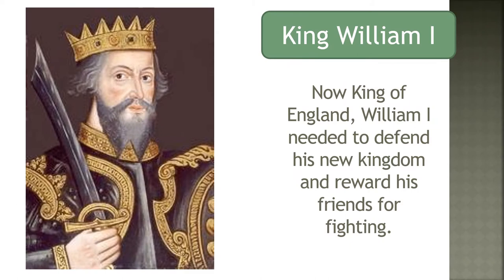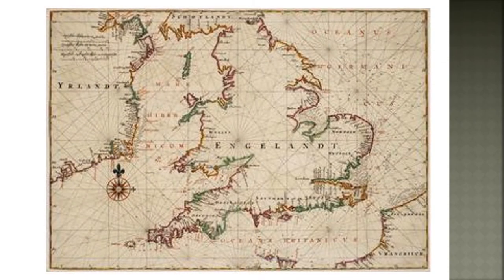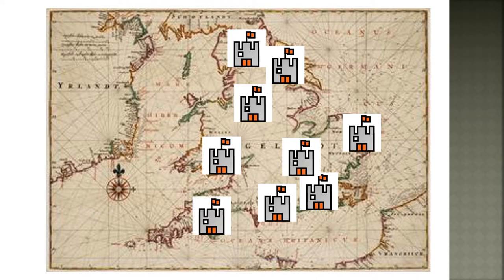Now King of England, William I needed to defend his new kingdom and reward his friends for fighting. Almost immediately, King William I began ordering the construction of castles in all the major cities throughout England and Wales.